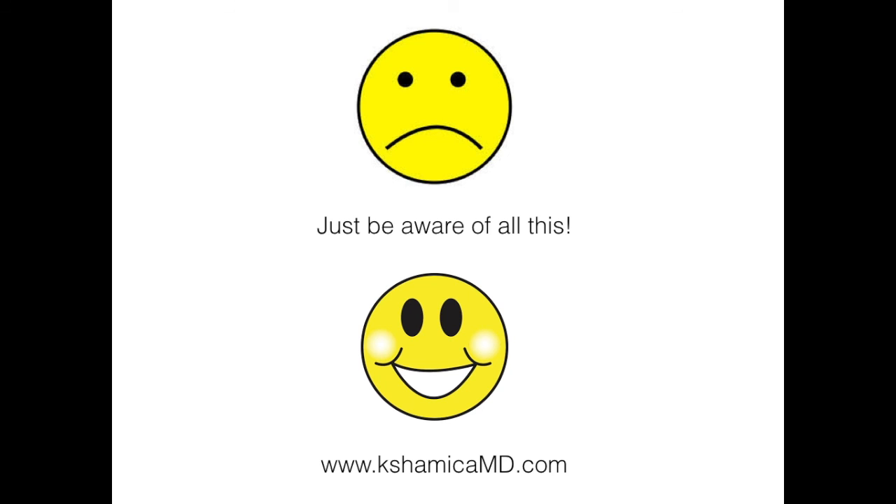This is ShamikaMD from ShamikaMD.com. I hope you learned something new today. Thank you.